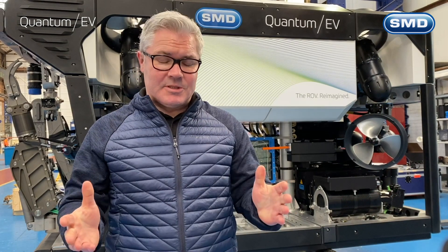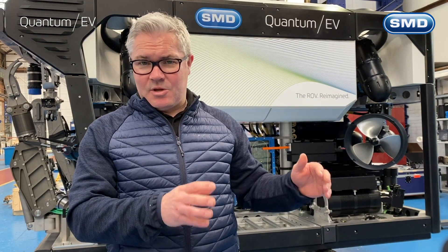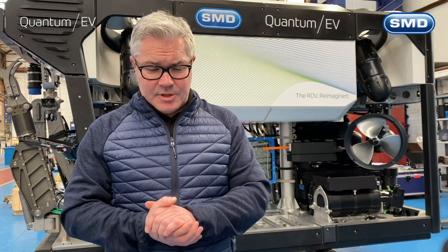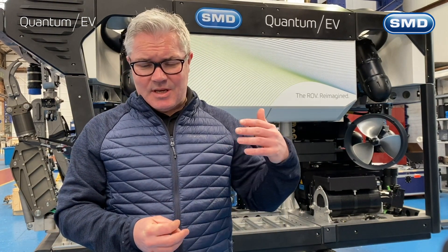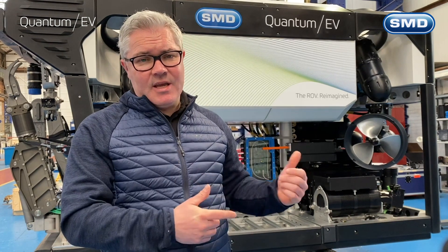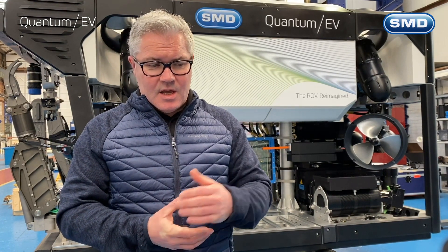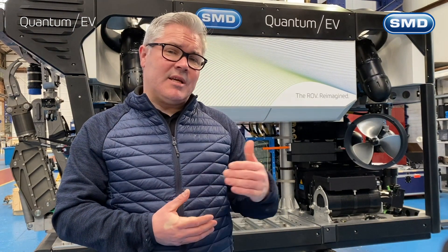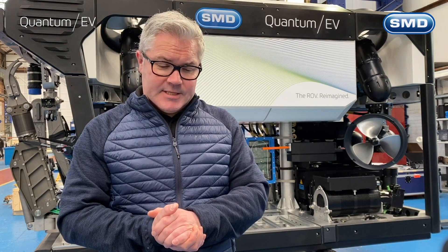So let's start with performance. There's been a number of electric vehicles in the market. Generally these vehicles have been a lot smaller, but there have been some work class vehicles out there on the market the last couple of years. These vehicles have been medium performance vehicles. What we have here is a very high performance work class vehicle. The thrust figures on this vehicle are around about 1,300 kilograms — way in excess of even the most powerful hydraulic vehicles currently on the market.